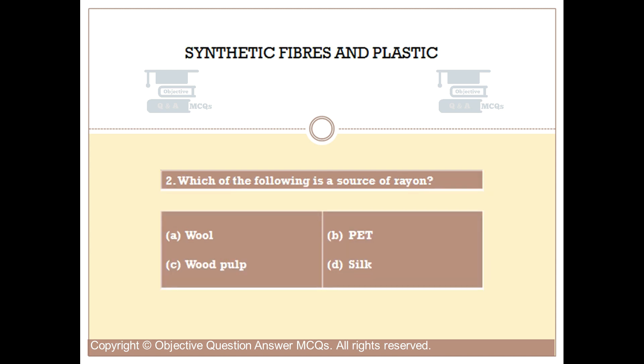Question number 2. Which of the following is a source of rayon? Option A: Wool. Option B: PET. Option C: Wood pulp. Option D: Silk. The right answer is Option C.